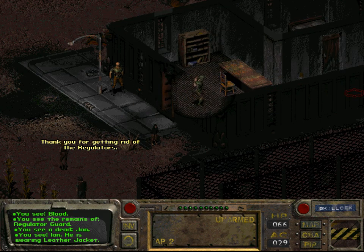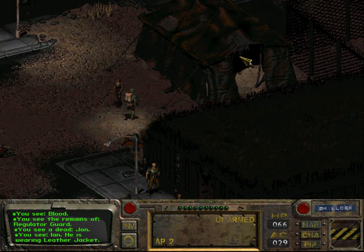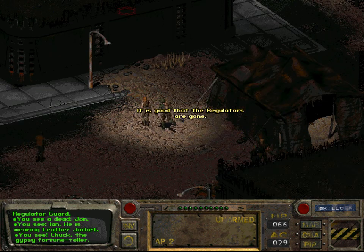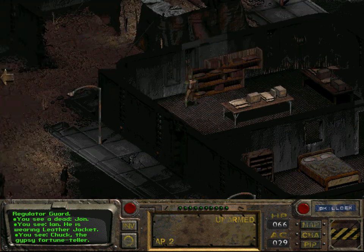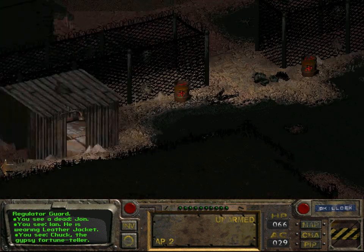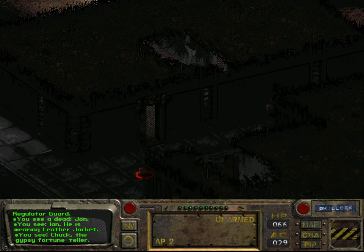Samuel says: 'Thank you for getting rid of the Regulators.' There's only a child here. Chuck the fortune teller is here. We're not playing Where is Waldo or Where is Miles - we're playing Fallout.